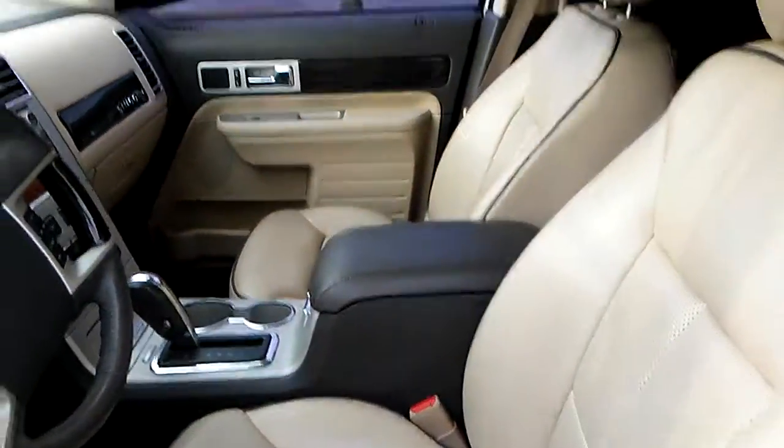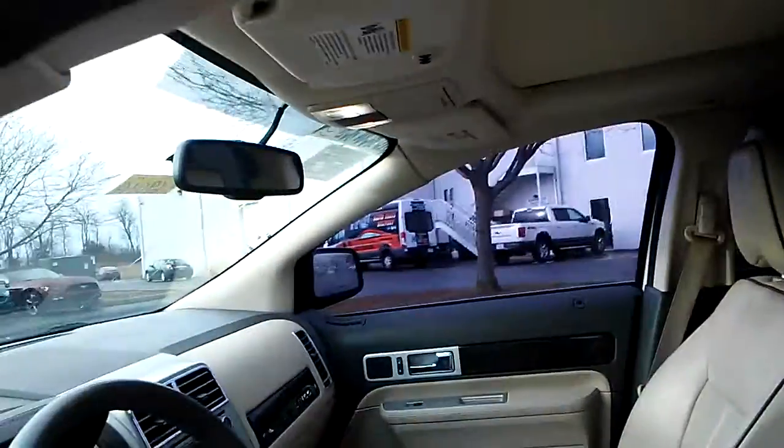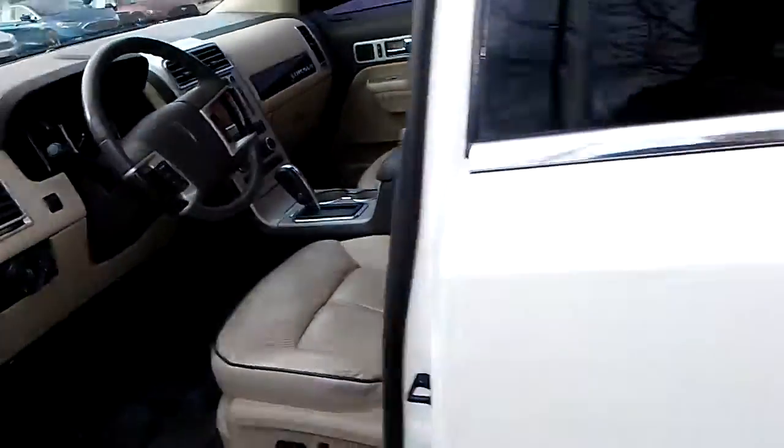As you can see, it's got perforations in the seats. The big vista roof — monster sunroof. Like I said, it's almost like a convertible. Really, really nice.